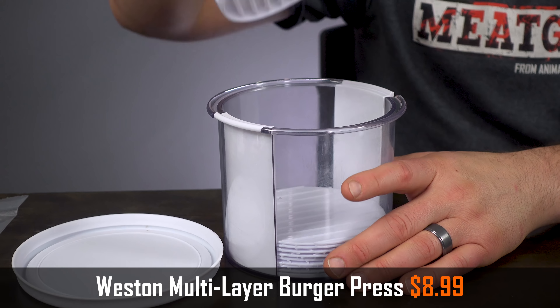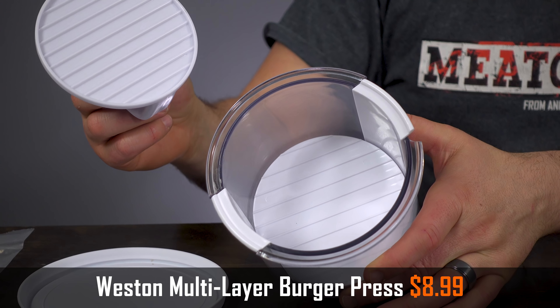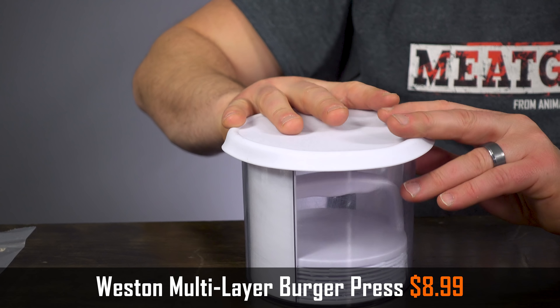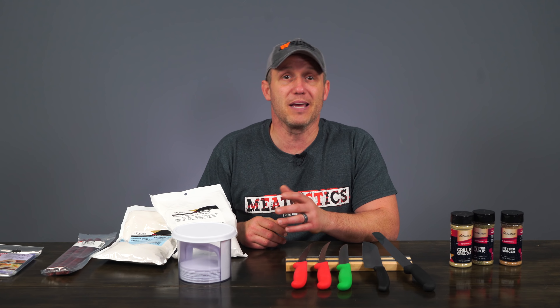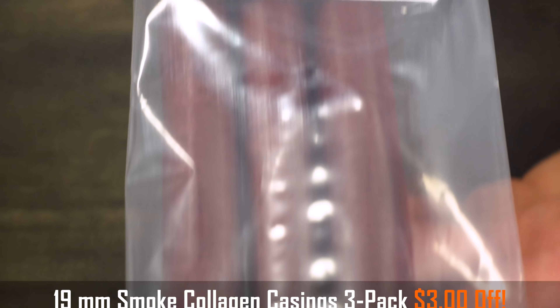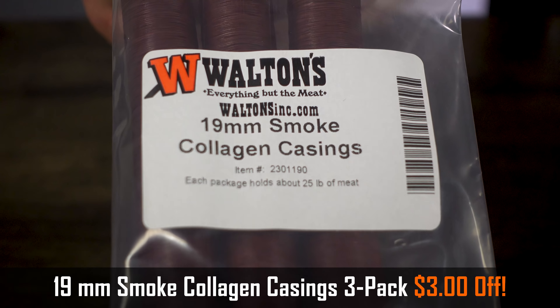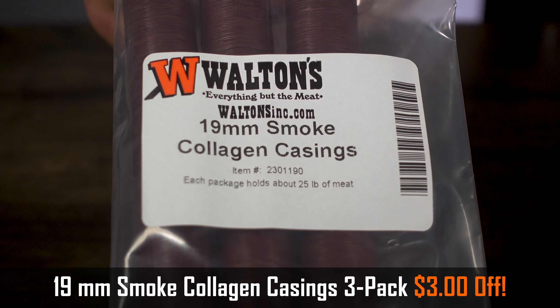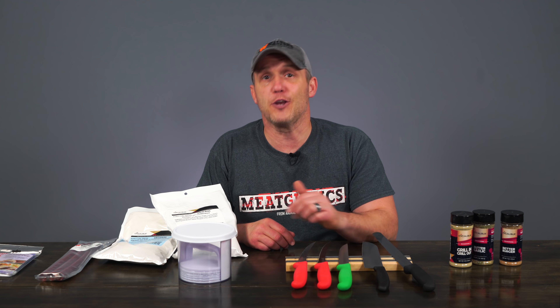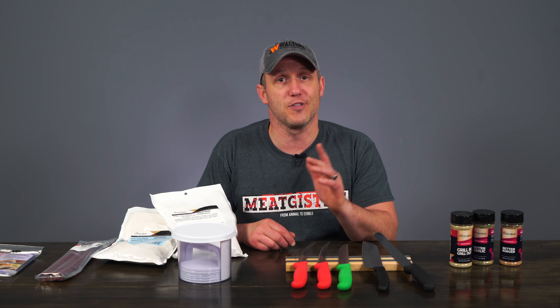We're also putting the Weston multi-layer burger press on sale for just $8.99. Finally, we're doing something we almost never do outside of our big holiday sales: we're taking $3 off the 19-millimeter smoke collagen three-packs this month. Each one of these three-packs will do about 27 pounds of meat, so stock up now and you'll be set on snack stick casings for the entire year.